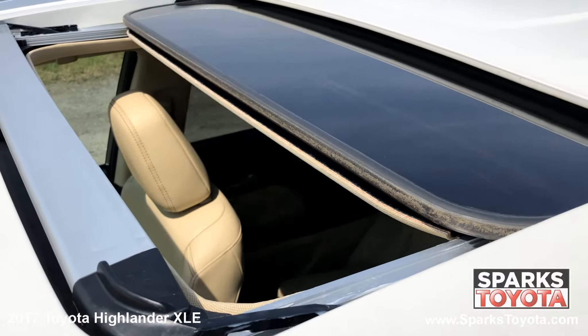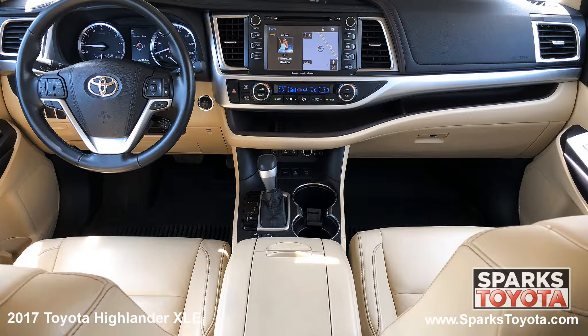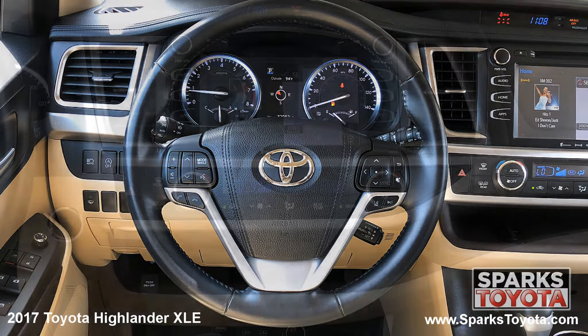We can't forget about the power sunroof, the front row power heated leather bucket seating, cruise, dual zone auto climate, a garage opener, a push button start, and distance pacing.